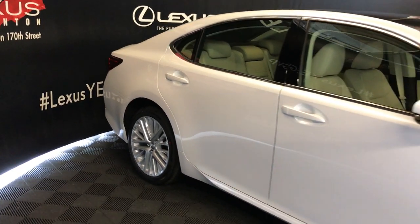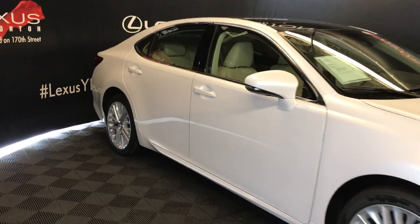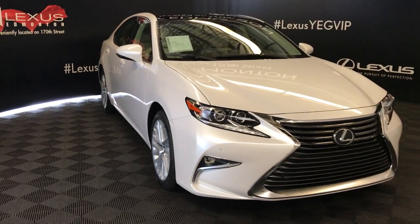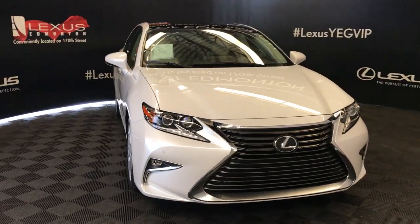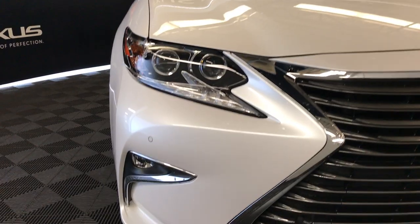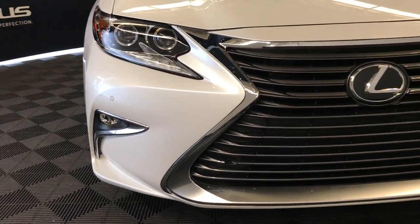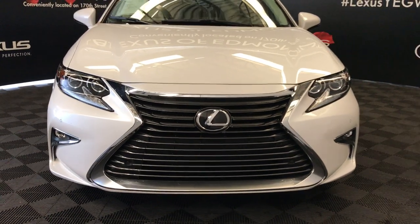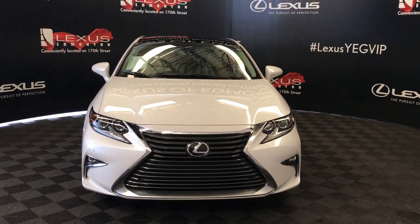Integrated turn signal lights in your side mirrors — you can fold them shut. Windshield wiper controls, rain sensing wipers, automatic high beam feature, auto leveling headlamp system, LED headlamps, daytime running strip lights and fog lights, clearance sensors and so much more. So come on down to Lexus of Edmonton and check out all the new 2018 ESs.